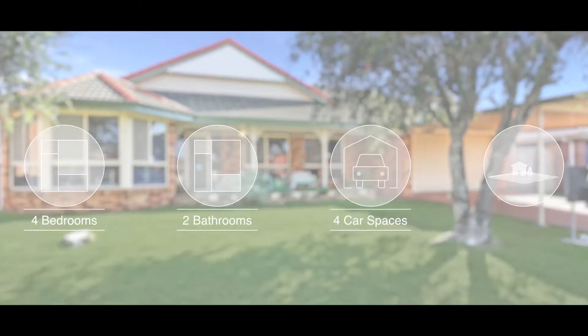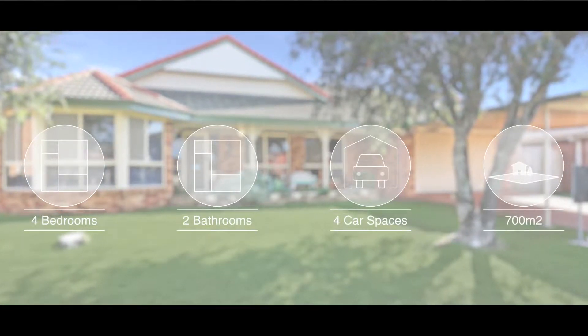Location, space and value — this four bedroom home has it all.